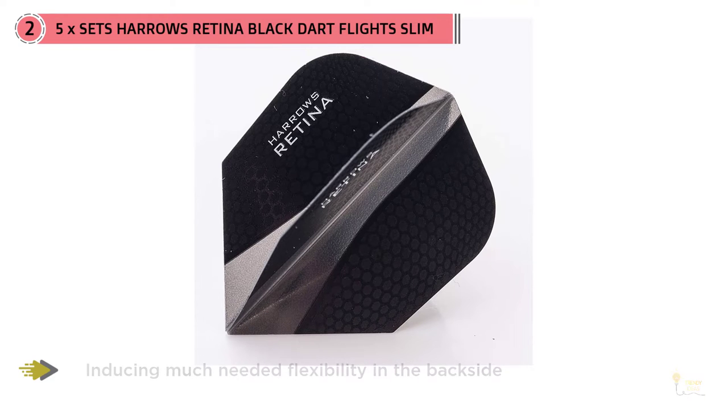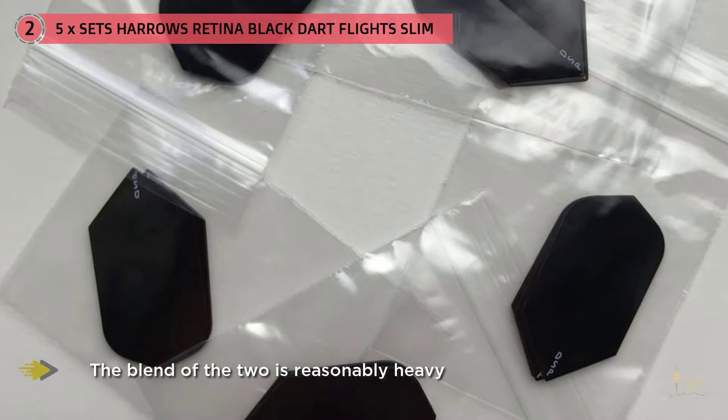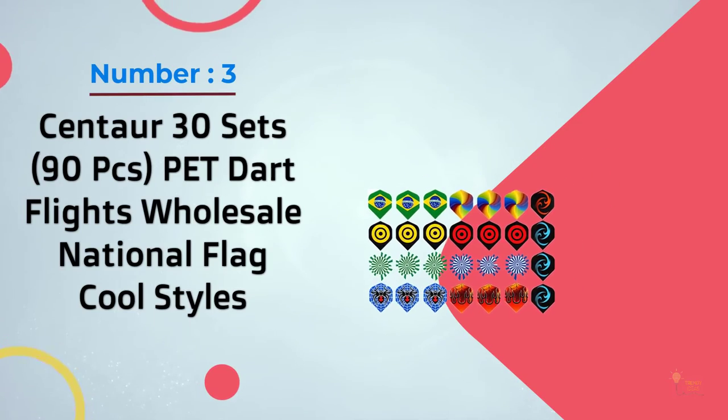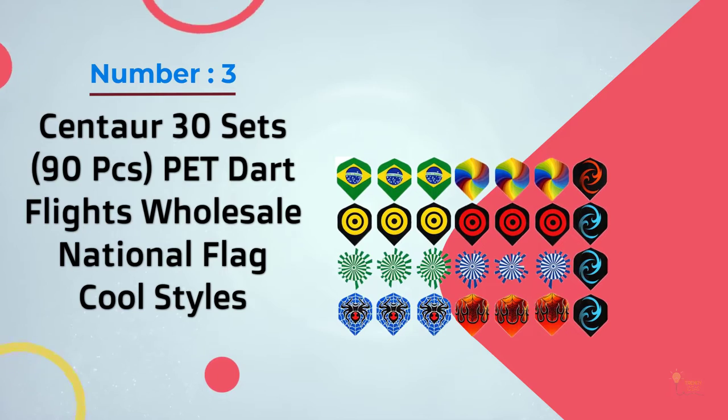I certainly felt more in control during the slower shots with professional tungsten shafts. The flight's central display is softer and compensates for rigid fins by inducing much-needed flexibility in the back side. The blend of the two is reasonably heavy but never goes overboard. Number three: Centaur 30 Set, 90 Pieces Dart Flights Wholesale National Flag Cool Styles.